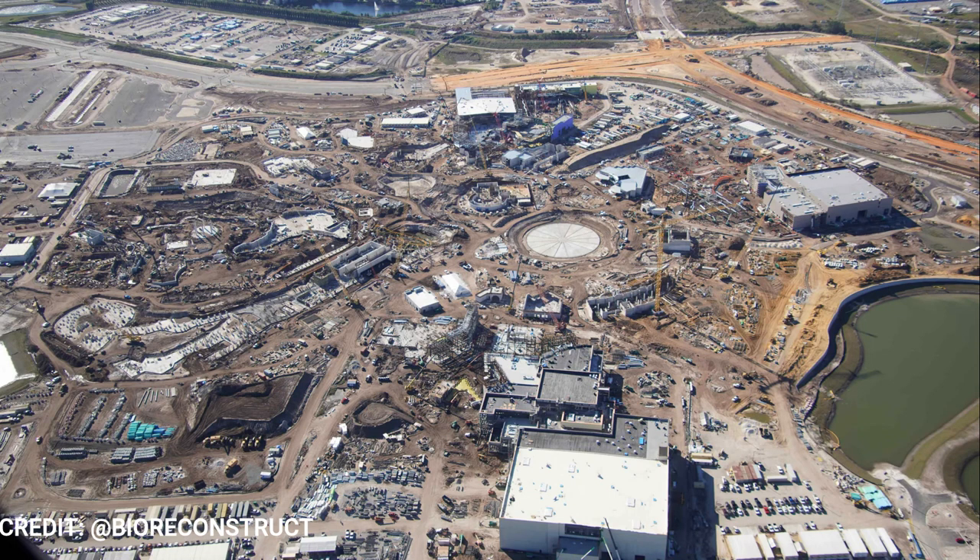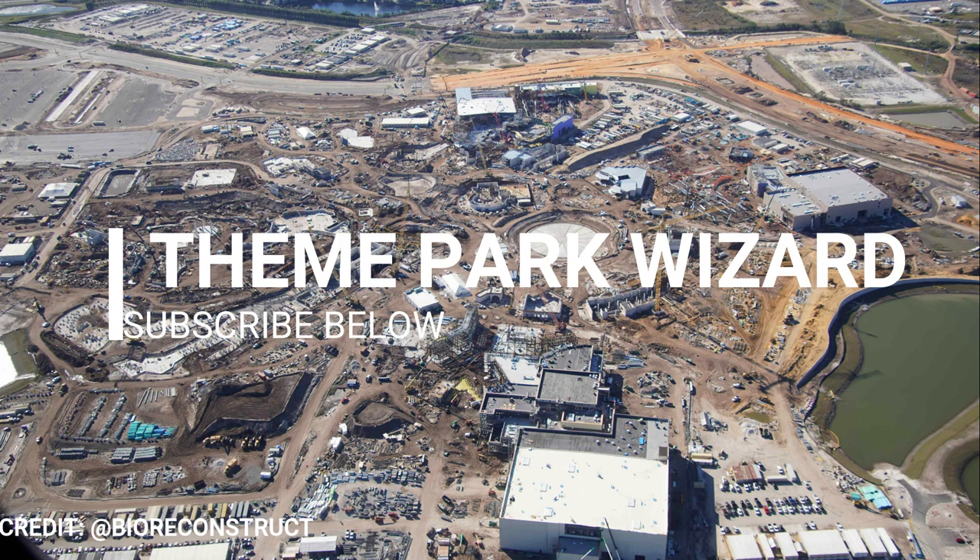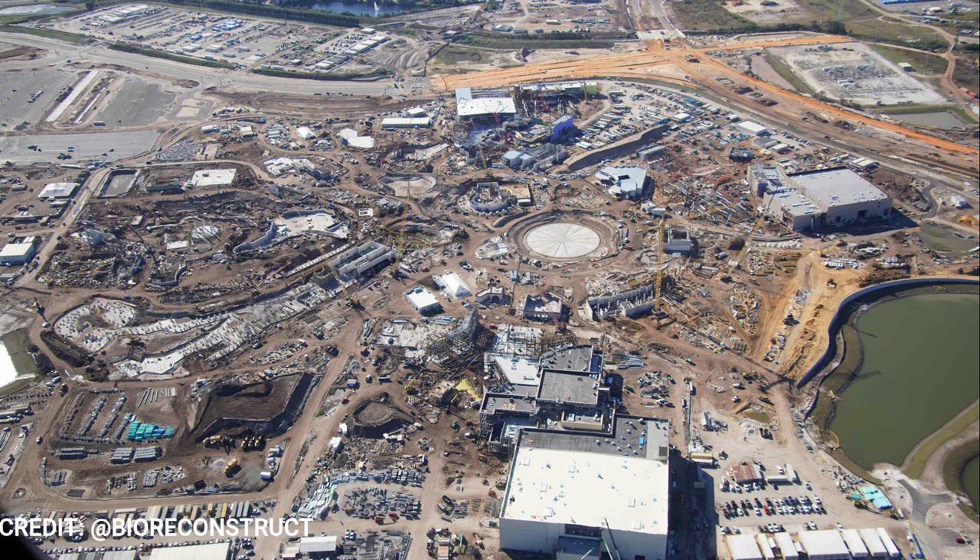Welcome back to Theme Park Wizard. In today's video, we're going to go over Epic Universe. I'm back from vacation with my Yeti microphone back, so hopefully you'll be hearing me much better than in the last video. Thanks to BioReconstruct sharing new photos from January 6th. We have an overview of the entire project right now — it's crazy how massive this site is.